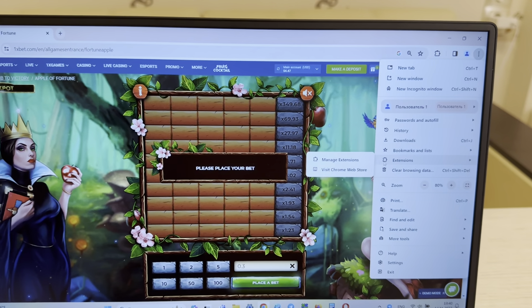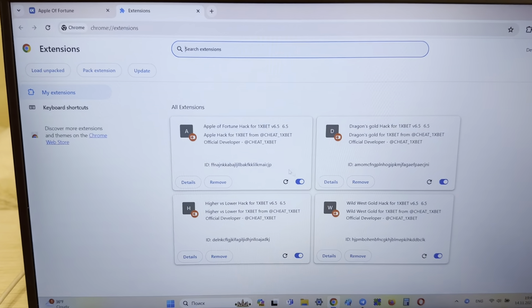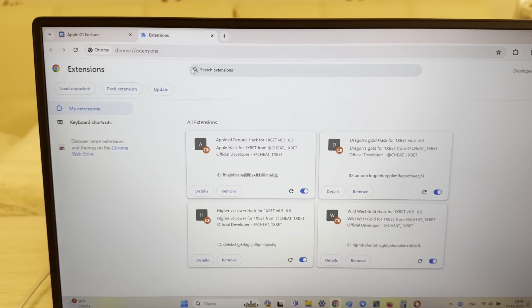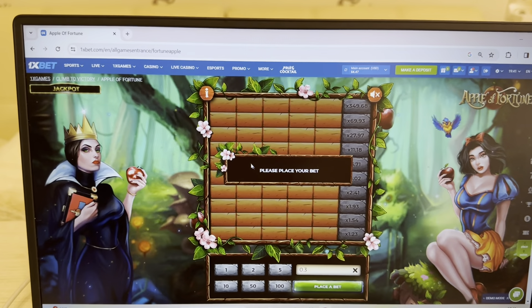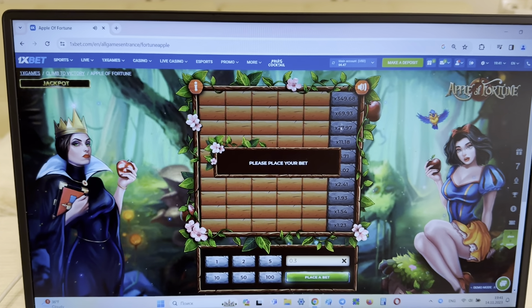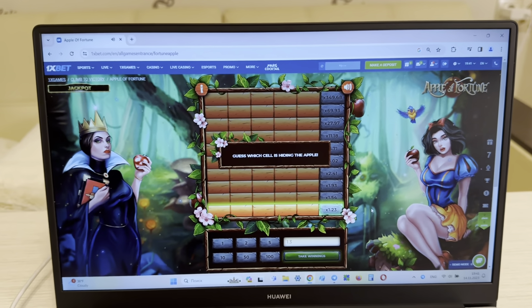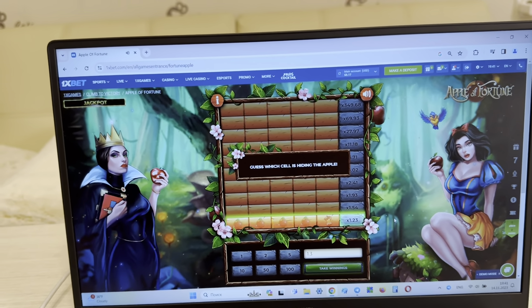Now I go to Google Chrome, search 1xbet 1x games, and you can see guys, the first link is the official website 1xbet.com. Look at this guys, real world 1xbet, I show you.